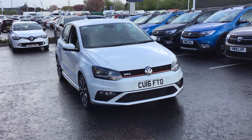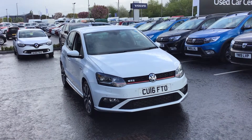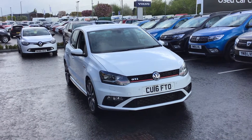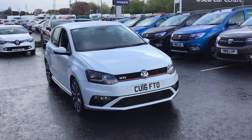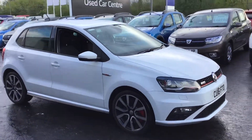Hi guys, it's Rachel down at Renault in Chesterfield. I'm here today to show you around this lovely Volkswagen GTI. We've literally just got it in, it's not had any preparation yet. It's a nice white.